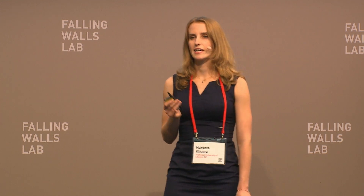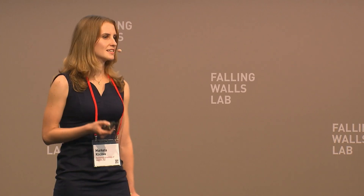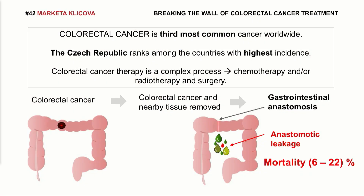Despite the fact that this is a common, well-known operation, there is still a high rate of postoperative complications. One of the most frequent and most serious ones is anastomotic leakage. It means the leakage of colonic content to the abdominal cavity causes sepsis, multi-organ failure and death.